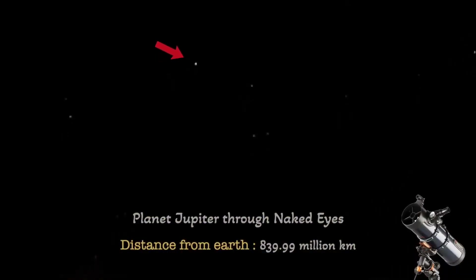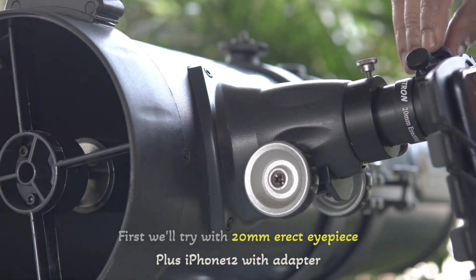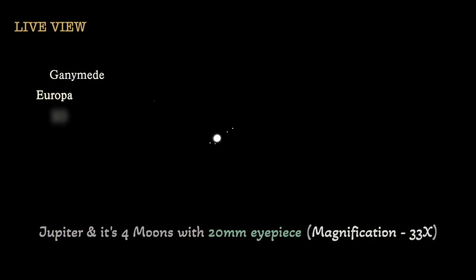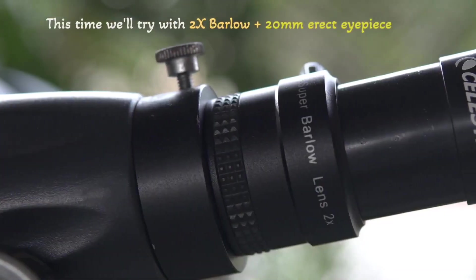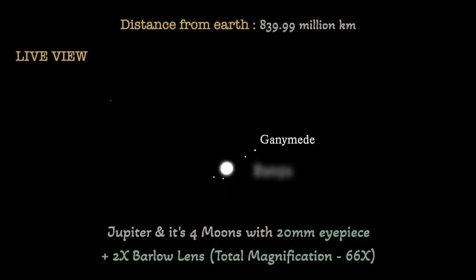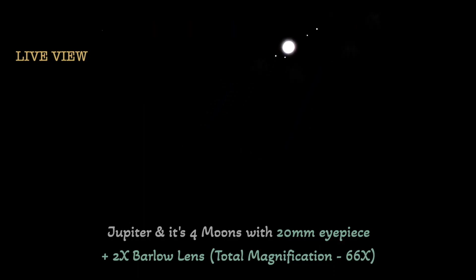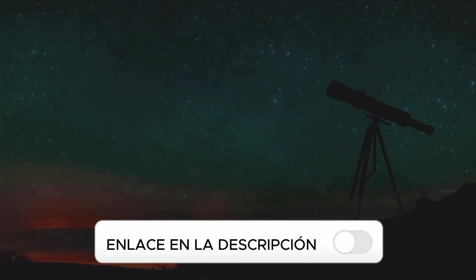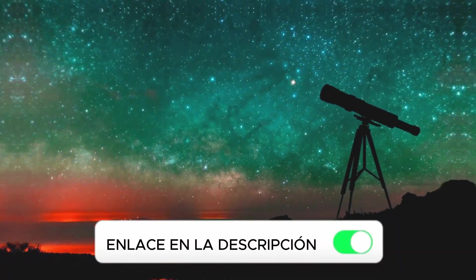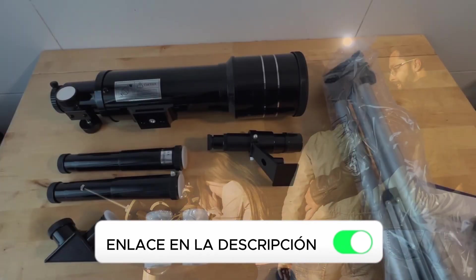However, there are some limitations to be aware of. The mount, although functional, is basic and can be less stable at high magnifications or during prolonged sessions. Additionally, the Barlow lens design, although practical for keeping the tube compact, does not offer the same optical quality as a traditional reflector with a parabolic mirror, which can be noticeable when observing low-contrast objects or at high magnifications. You'll find links to all the telescopes in the video description. I hope this helped you make an informed decision. See you soon!